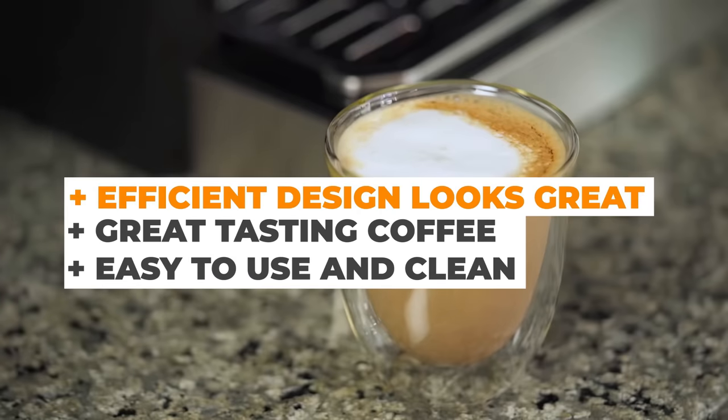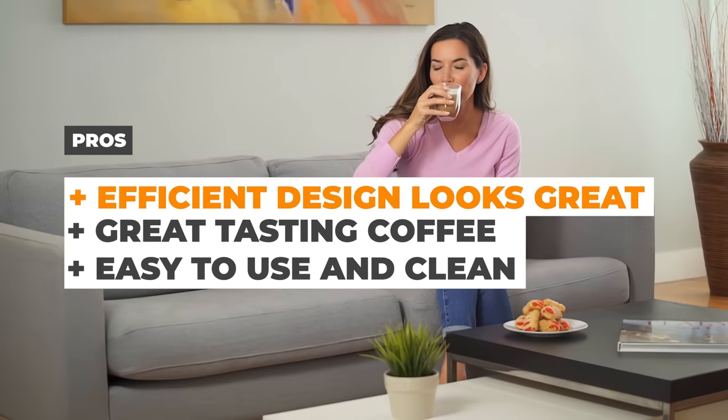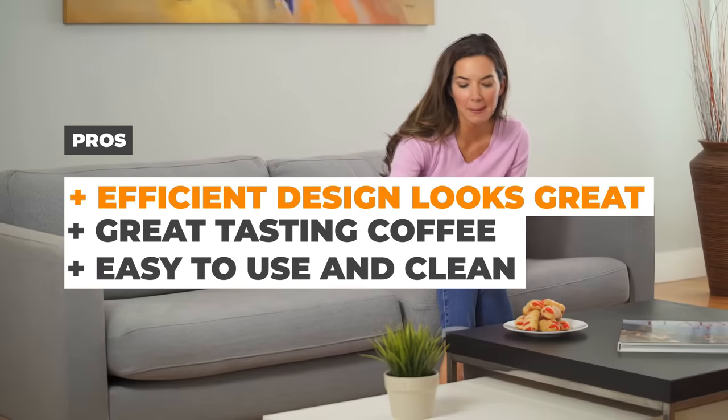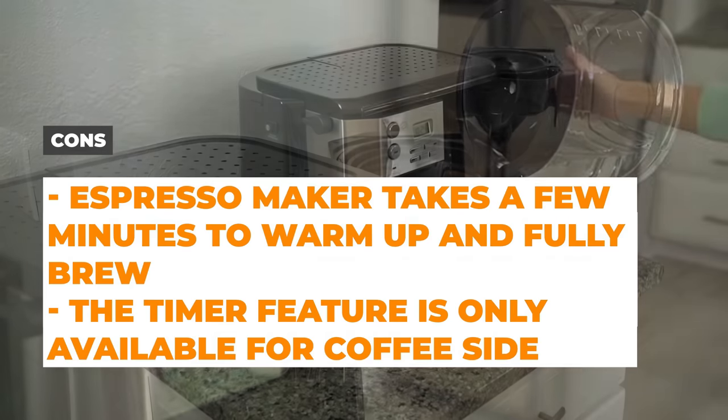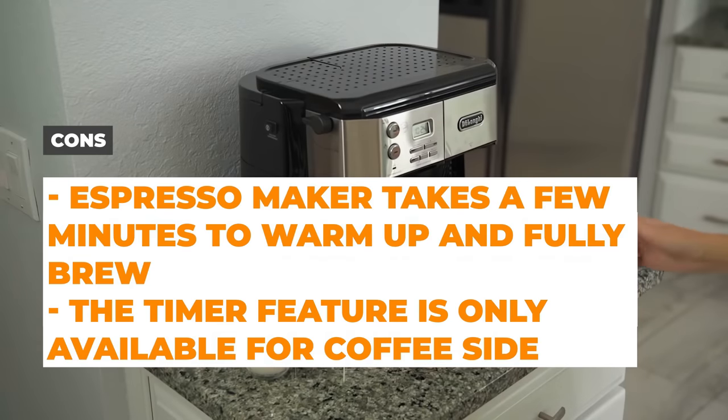The pros are that its efficient design looks great on the counter, it makes great-tasting coffee, and it's easy to use and clean. The cons are that the espresso maker takes a few minutes to warm up and fully brew, and that the timer feature is only available for the coffee side.